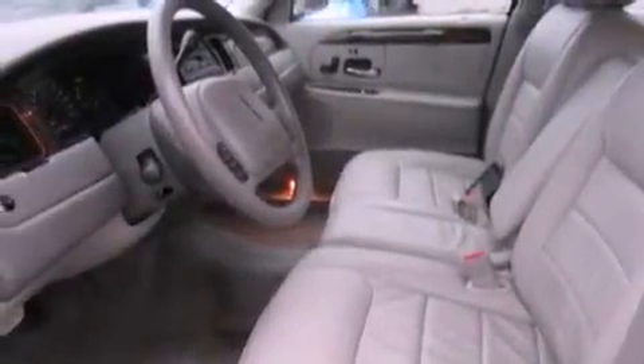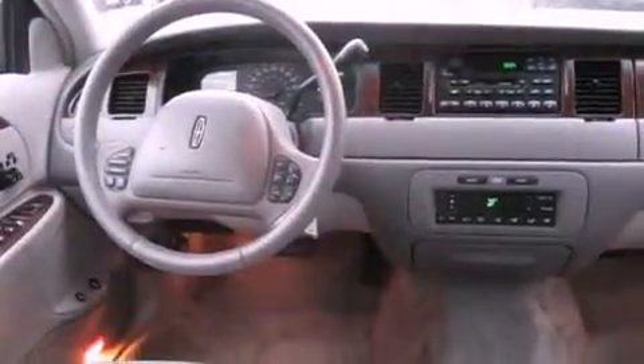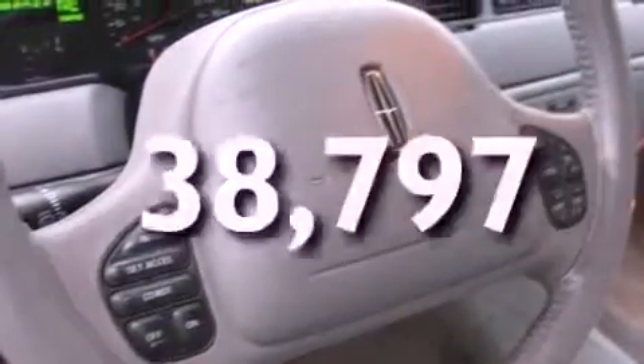Features include heated seats, alloy wheels, cruise control, leather seats, traction control, an anti-lock braking system, a passenger side airbag, rear seat child-proof door locks, front seat with memory settings, and this vehicle has fewer than 39,000 miles on the odometer.